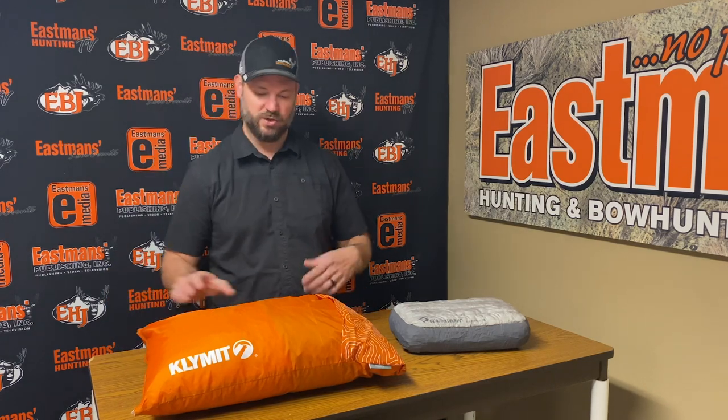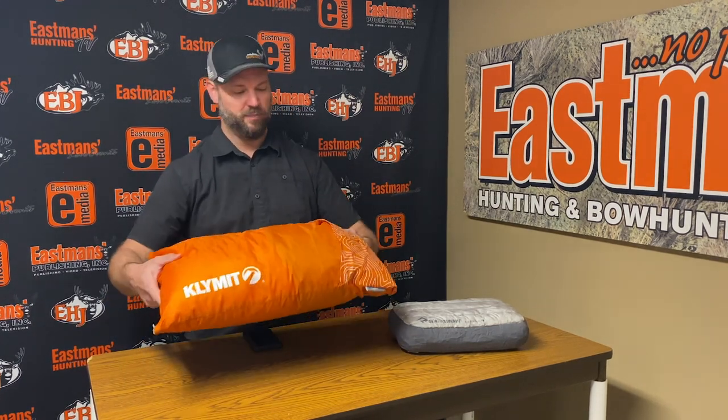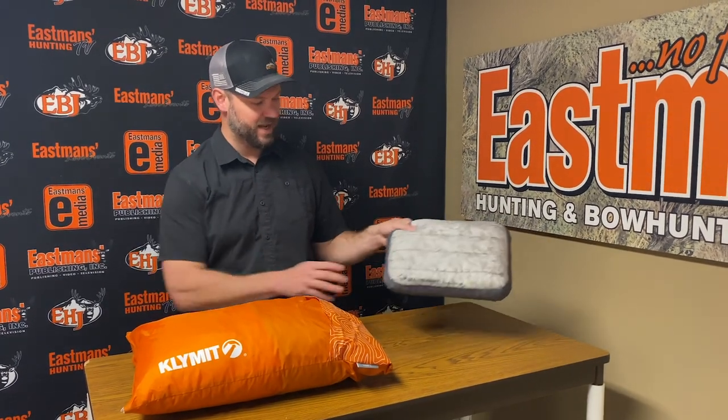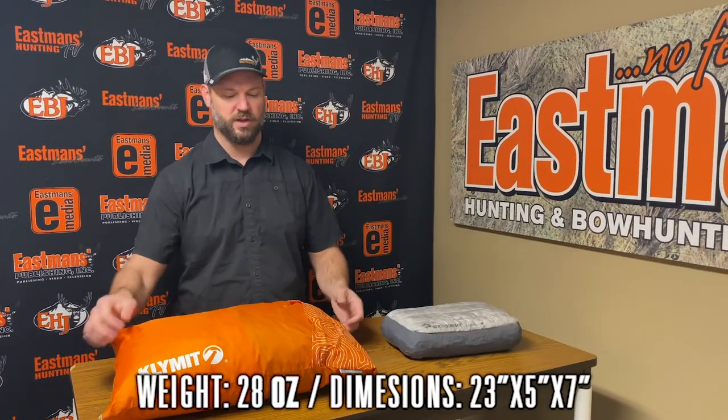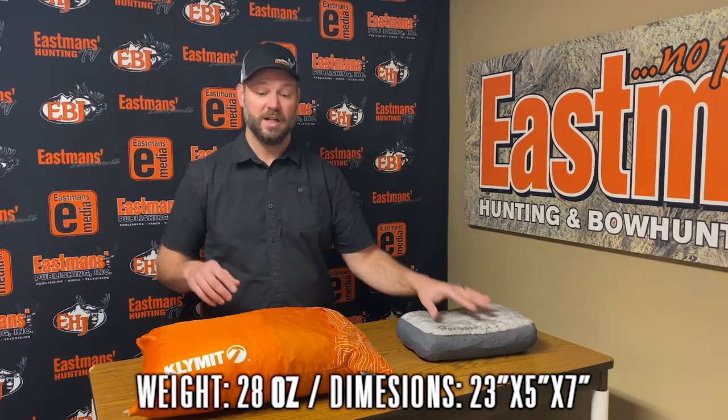As you can see, the Climate Drift pillow is a bit bigger than the Sea to Summit Aeros. It also weighs a little bit more — not drastically more, but a little bit more. The type of hunt I would use this particular pillow on versus this one is just an option that I think you should consider.